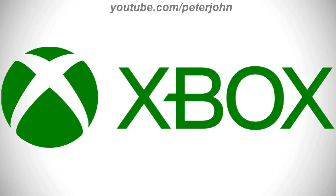2019 to the present, there is a green circle, and on it there is a white letter X, and on the right of the circle there is the word Xbox in green text. Here is an intro.